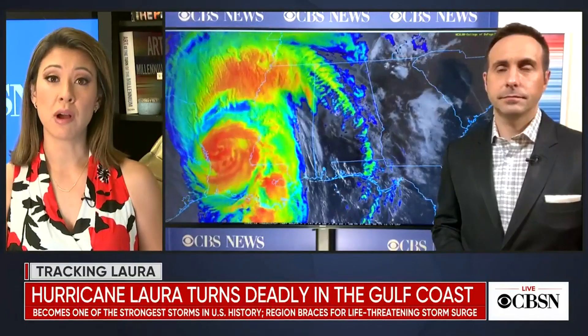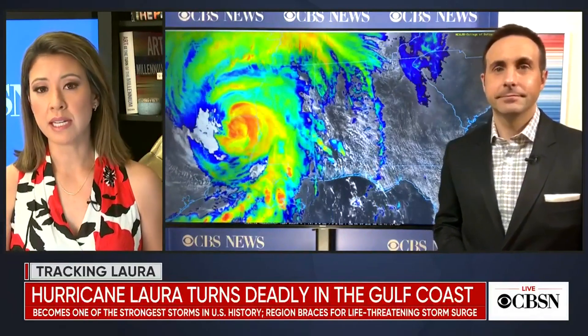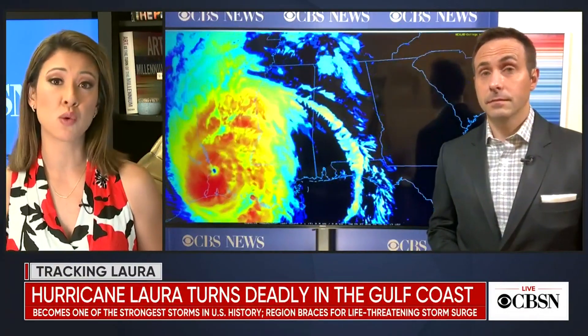Now I'd like to turn to CBS News meteorologist and climate specialist Jeff Berardelli. What is the latest on Hurricane Laura and are we still concerned about that storm surge?